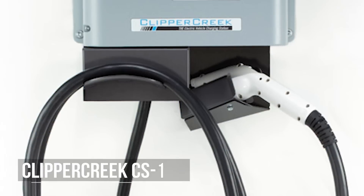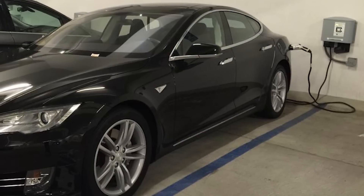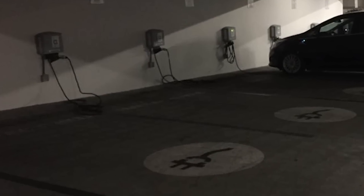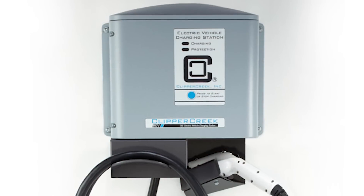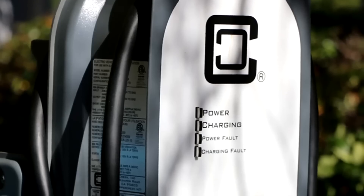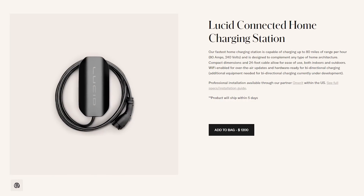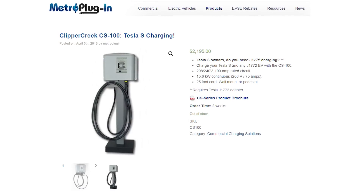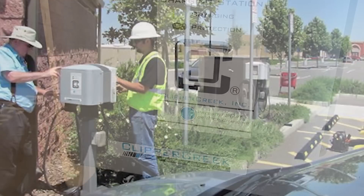Moving on to number three — the Clipper Creek CS100. This is like the original 80 amp charger. This unit has been available for about 12 years, before the Model S even came out. Clipper Creek is old school — the original company in the US making electric vehicle charging equipment. It's a bit more expensive: both the Ford ChargeStation Pro and the Lucid charger cost around $1,200 to $1,300, but this Clipper Creek unit is over $2,000. It's safety certified, has been on the market for many years, it's tried and tested, very durable, and great for outdoor installations.